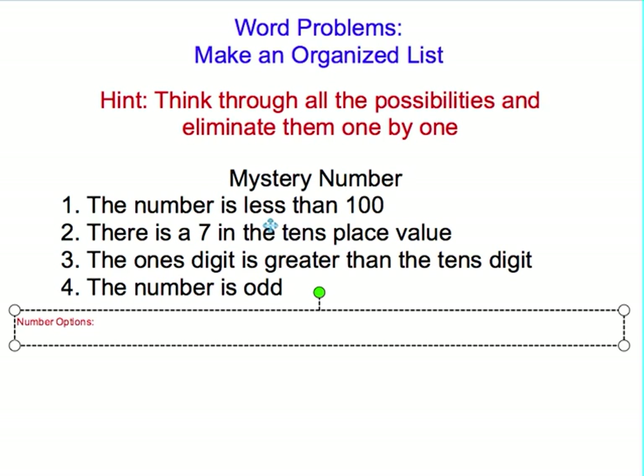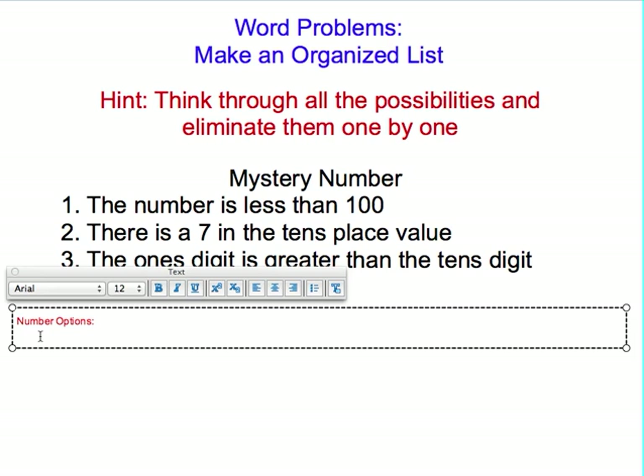Starting with the first clue — the number is less than 100 — you would have a lot of options to consider. So I usually combine the first couple of steps. The number is less than 100 and there's a 7 in the tens place value. That narrows it down drastically. The number must be somewhere in the 70s — it can't be 170 or 270 because it's less than 100. So I would brainstorm all my 70s.